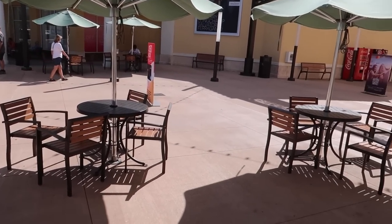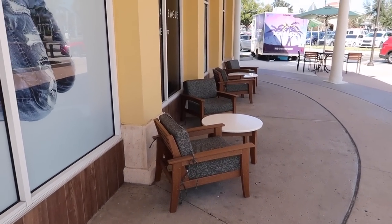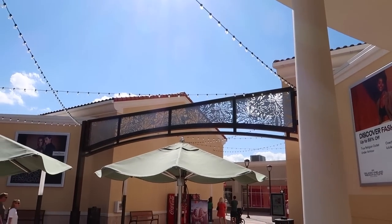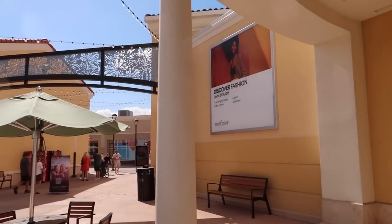Vineland outlet update: these tables out here are new — look at these fancy, cushy seats. Also, I don't think these lights were here before, and I'm not sure this archway was here either. It's been a minute since we've been here so they probably have made some changes.